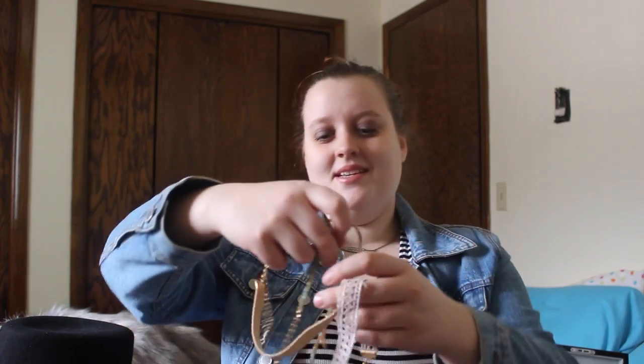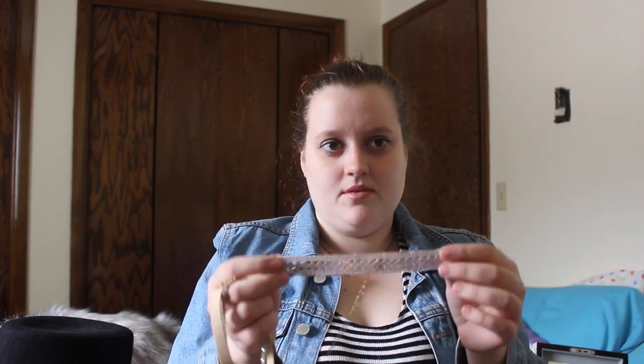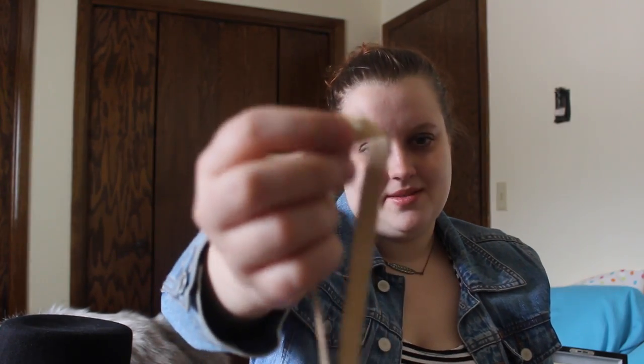These chokers came as a set for $10 from Marisa's. First is a lace purple one — it is so cute. Then there's a beaded one with a gold leaf charm on it. And then this one is a suede band with a flower in the middle and a ring stone also in the middle.